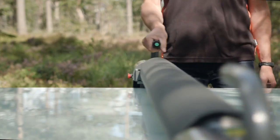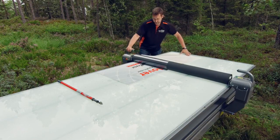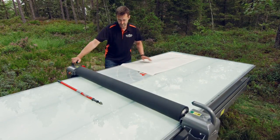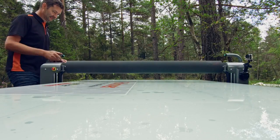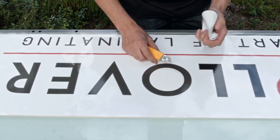As well as being a flatbed applicator, the Rollover also provides a handy work surface. Even when you're not laminating or mounting prints, the uplit table is great to work on, particularly when precision and alignment are required.